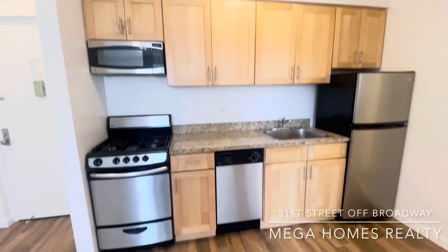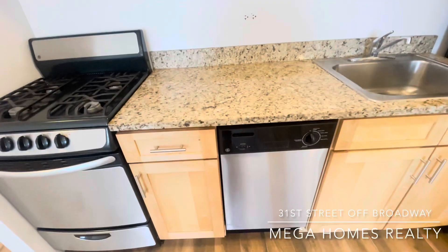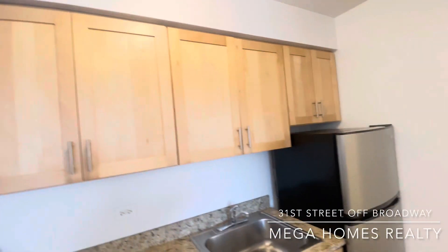Nice kitchen with dishwasher, granite countertop, microwave, kitchen fan, and plenty of kitchen cabinets.